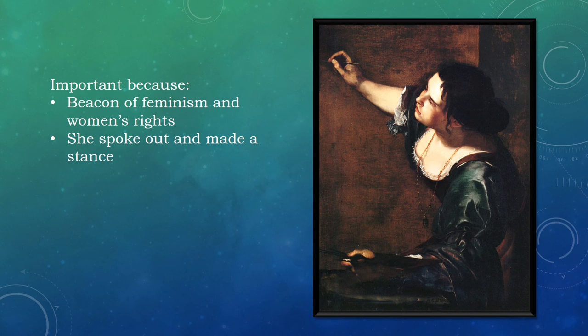One reason that Self-Portrait as the Allegory of Painting is important is because it is a beacon of women's rights. Artemisia was speaking out against the restrictions set on all women by society at that time. She was making a stance against all the rules that defined women's lives. She is showing that women are not silent, meaningless servants. She is showing that women are capable of doing and accomplishing so many amazing things.